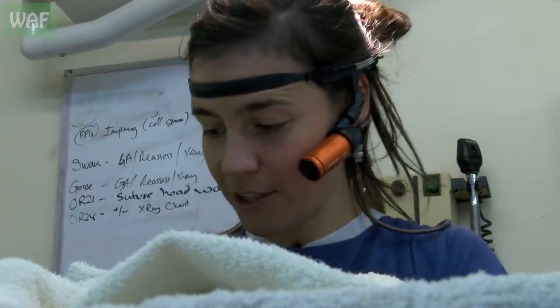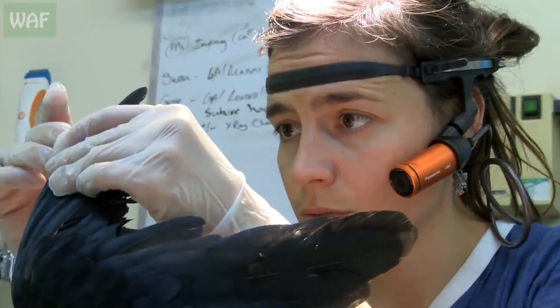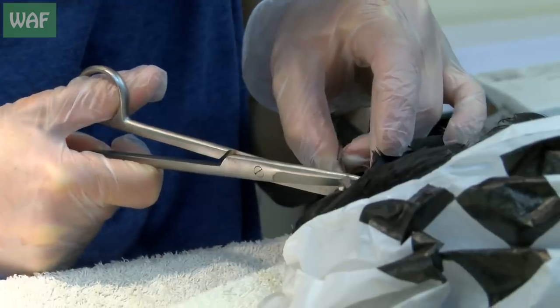Ok, let's go for it. As it is vital to maintain the shape and size of the wing, the missing section was carefully measured before the donor feather was cut to size.